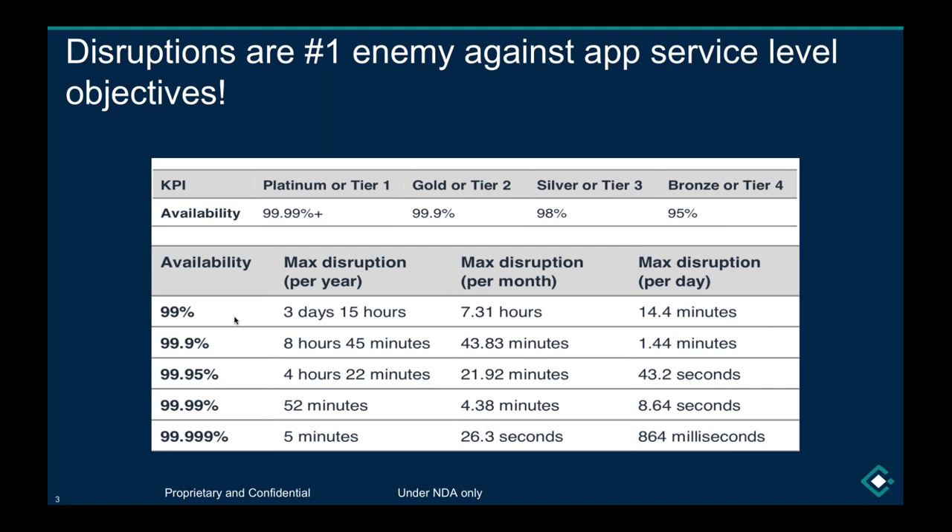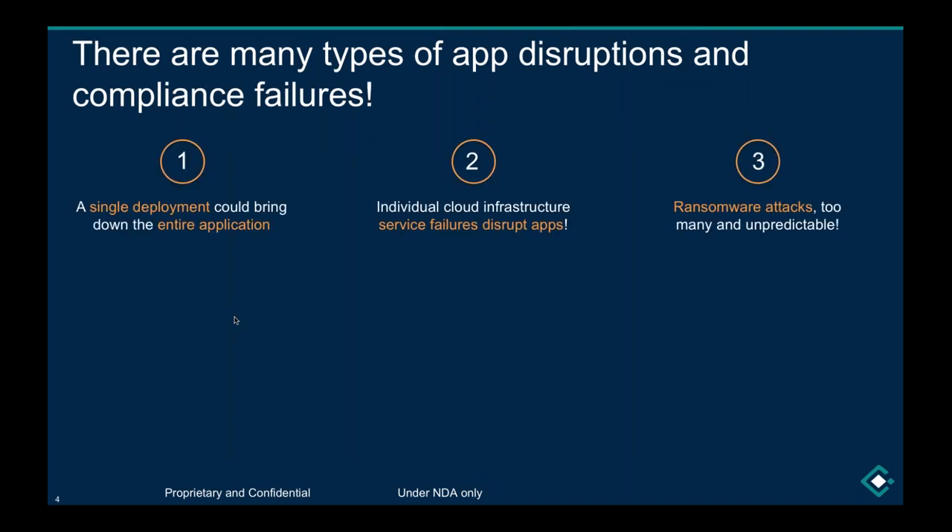Even a single application could take much longer to recover, combining all the operations, development, and delivery. Disruptions are the number one enemy. There are different types of disruptions — a single deployment could bring down the entire application. It could be a very simple, innocent deployment made by a great developer at the end of Friday that creates a chain reaction across different parts of the service, taking the entire application down.